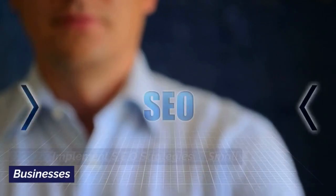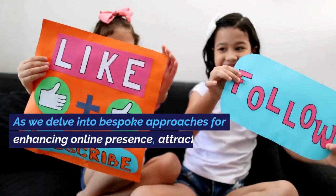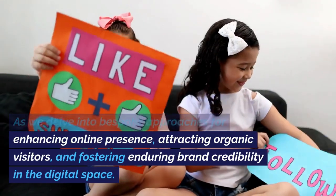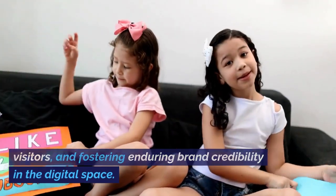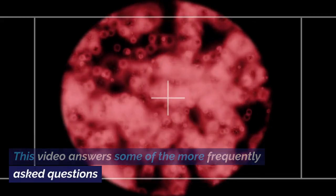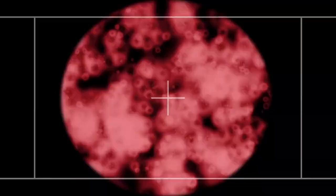How to implement SEO strategies in small businesses. As we delve into bespoke approaches for enhancing online presence, attracting organic visitors, and fostering enduring brand credibility in the digital space, this video answers some of the more frequently asked questions. Let's begin.